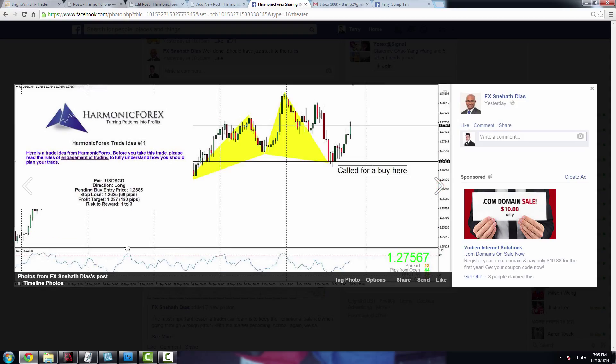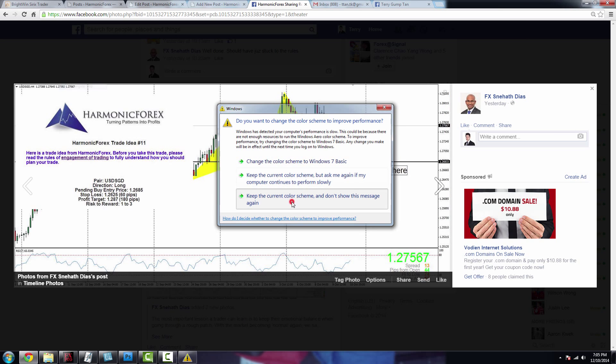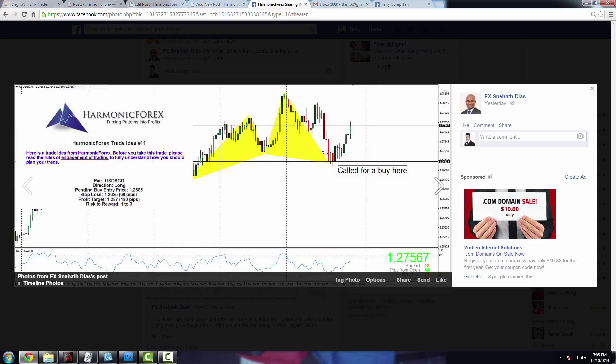Next, he talked about buying the dollar against the yuan on a harmonic cypher pattern. He entered at about 0.2685 and currently he's up about 70 to 100 pips on the dollar-yuan. So it was an awesome, very professional, profitable signal.